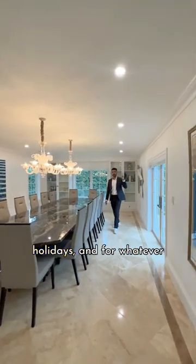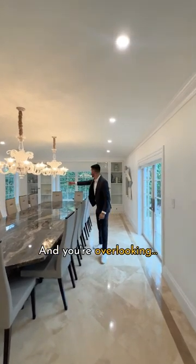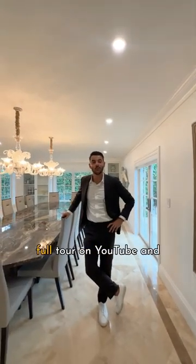Your entire family is coming over for Thanksgiving, for the holidays, and for whatever else you want to celebrate, and you're overlooking the entire yard. This is a Coral Gables estate for 4.25 million dollars — full tour on YouTube.